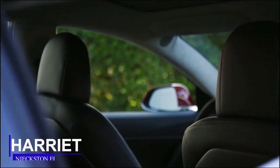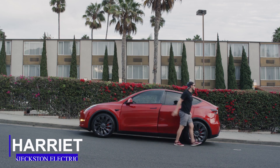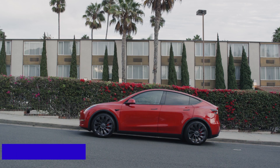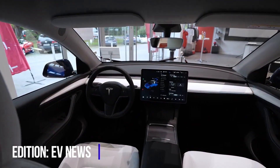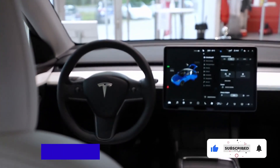Welcome guys, I am Harriet, and you are watching EV News on Jexton Electric. In this edition, we are going to be focusing on Tesla news and updates. Click subscribe and the bell icon so you don't miss out on our next edition.